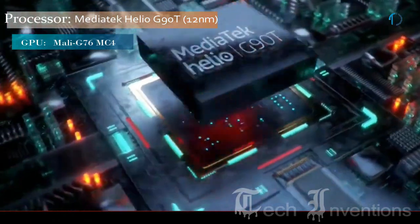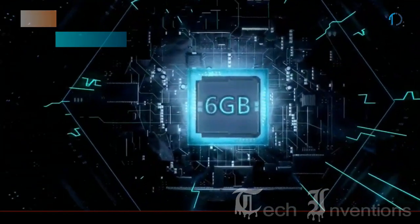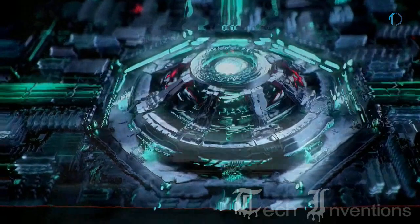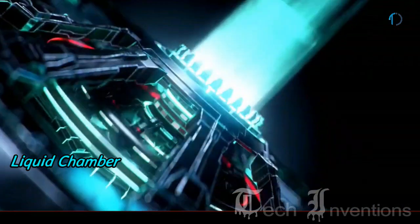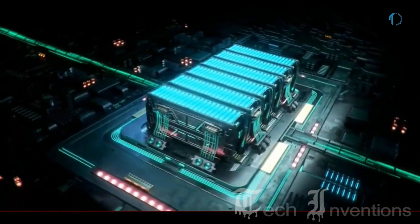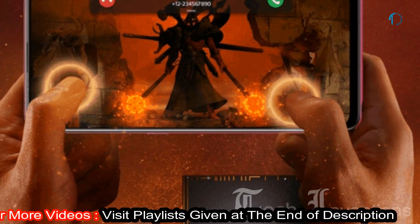Redmi Note 8 Pro is powered by the MediaTek Helio G90T processor with a dedicated cooling mechanism and turbo mode for gaming, packed with 6GB and 8GB of RAM. Xiaomi claims the Helio G90T chipset has resolved heating issues, and a recent teardown revealed that the Redmi Note 8 Pro has an excellent heating management system. The Note 8 Pro has a liquid vapor chamber cooler, and combined with Hyper Engine game mode, it will switch to a combination of Wi-Fi and cellular data if the Wi-Fi signal peaks. In game testing, the Note 8 Pro slightly outperformed the Redmi K20 which runs the Snapdragon 730 mobile platform.